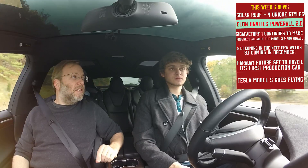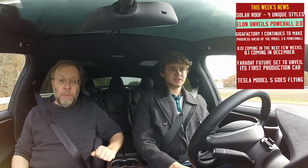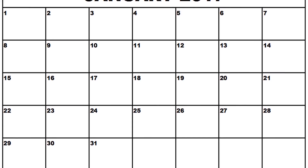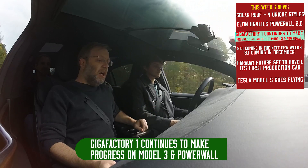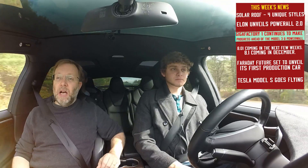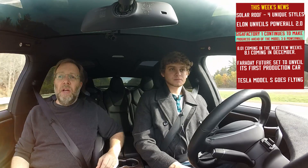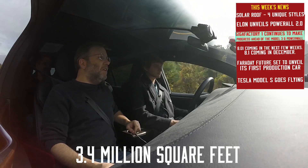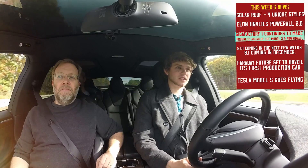Elon says he expects to sell more Powerwalls than cars. They will start shipping in December with installation starting in January of 2017, so if you're interested, get your name on that list right away. Our next story is that the Gigafactory, which is where all this good stuff is going to be made — all these batteries — continues to make progress ahead of the Model 3, Powerwall, and Powerpack ramp-up. As you can see here, there are four new sections being built, and they're making great progress. This is going to add 3.4 million square feet to the Gigafactory.